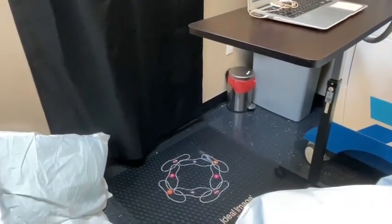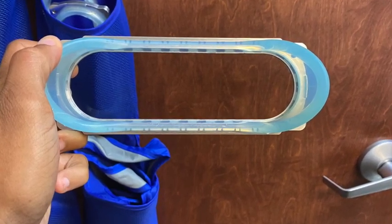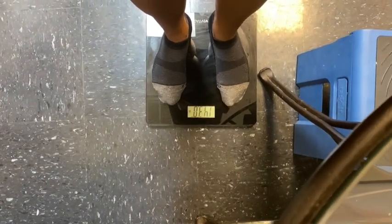This is the CoolSculpting machine that I'll be using. I'm sitting in this chair with it strapped to me, and this is where my pictures will be taken. This is the actual applicator being used on my abdomen. We got on the scale — I'm weighing in at 143.8 pounds and I'm 5 foot 4.